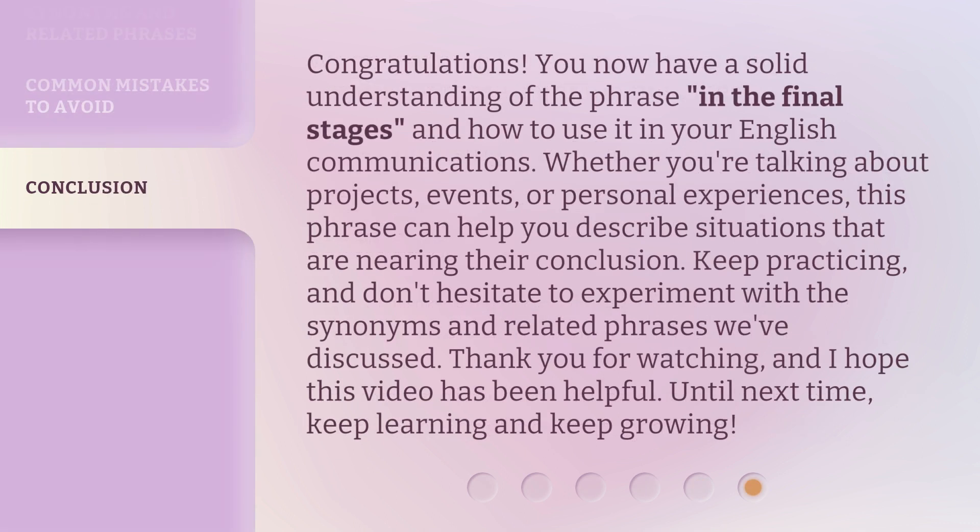Congratulations! You now have a solid understanding of the phrase 'in the final stages' and how to use it in your English communications. Whether you're talking about projects, events, or personal experiences, this phrase can help you describe situations that are nearing their conclusion. Keep practicing, and don't hesitate to experiment with the synonyms and related phrases we've discussed. Thank you for watching, and I hope this video has been helpful. Until next time, keep learning and keep growing!